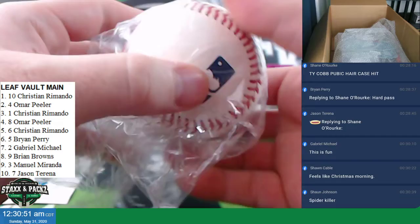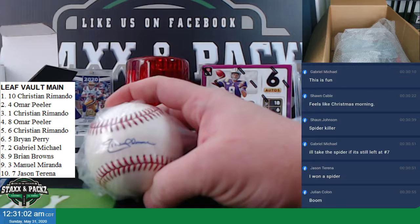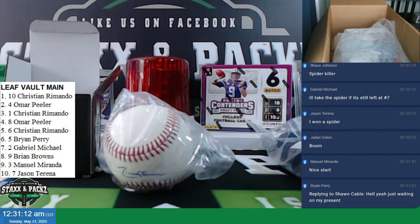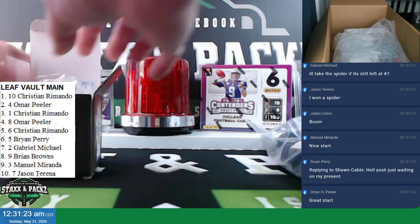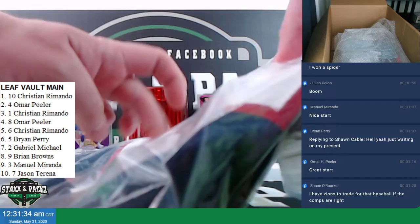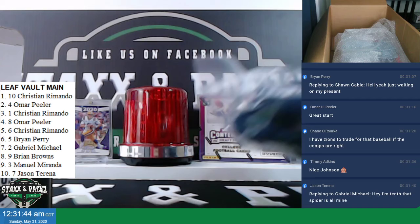It's a Leaf Autographed Baseball — Randy Johnson. The Big Unit. Sick. Beckett Certified Autographed Baseball, Randy Johnson. And then we got a jersey — Deshaun Watson jersey. Autographed. Beckett certified. You can see the auto right there. So Randy Johnson ball and Deshaun Watson jersey so far. That's two items.